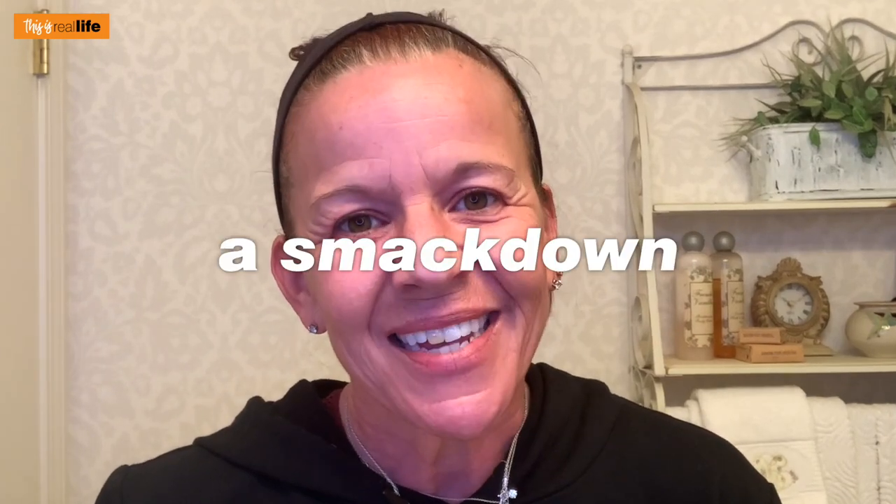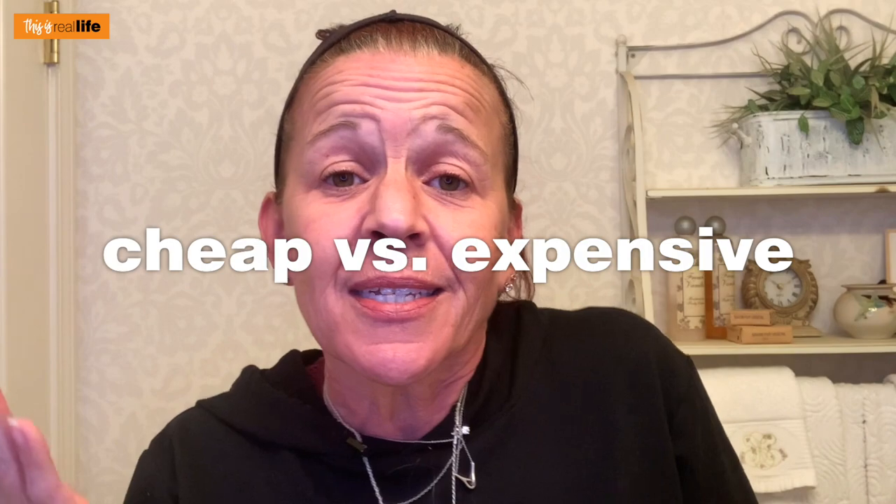Hello everyone and welcome back to This Is Real Life. I'm your host Sherry, and in today's Skincare Saturday we have a smackdown — a cheap versus expensive face mask smackdown. Is expensive better? Is cheap better? Are they both the same? We're gonna find out.